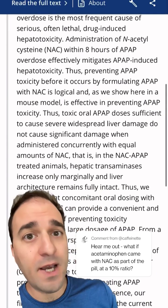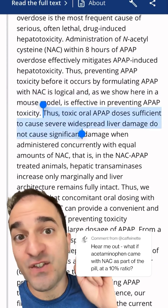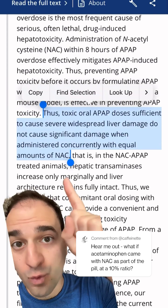One study showed that giving mice an equal dose of NAC at the same time as acetaminophen reduced liver damage. Now that is just one study and it's in mice, but it got me curious.